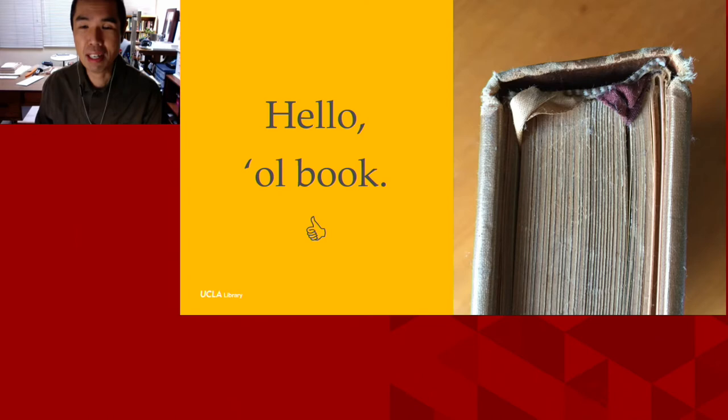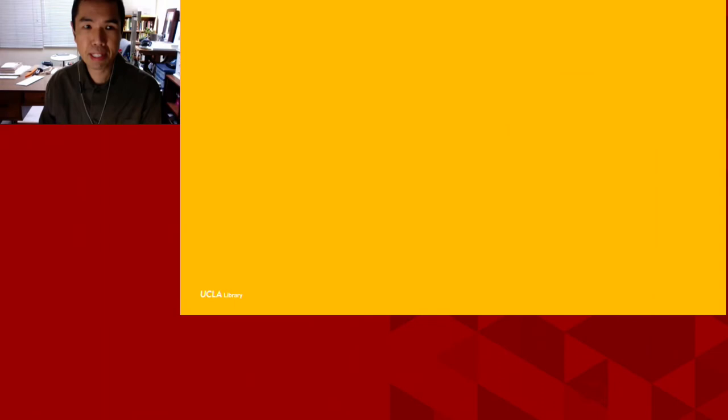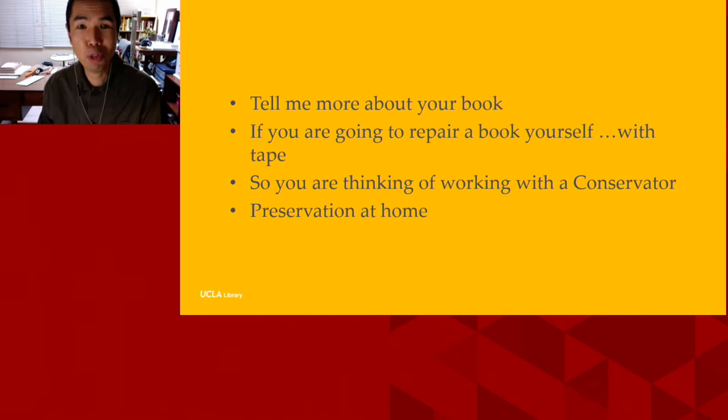The objective of this talk is in part to help make book repair conversations more productive and helpful for everyone. This will help prepare an interested individual to share valuable information about their book that a conservator can't possibly know just by looking at the book itself. There will also be some general good preservation advice for the home. The areas I'd like to cover are: tell me more about your book; if you're going to repair a book yourself with tape; working with a conservator; and preservation at home.